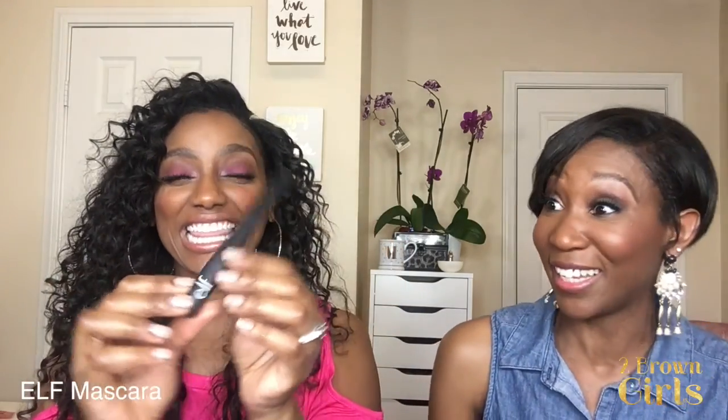Next is ELF mascara. I want to show the packaging because ELF is really doing it — this looks expensive. I picked it up from CVS. It's pretty matte black, sleek, and it feels light but looks nothing like a typical ELF product. And it's only four dollars.